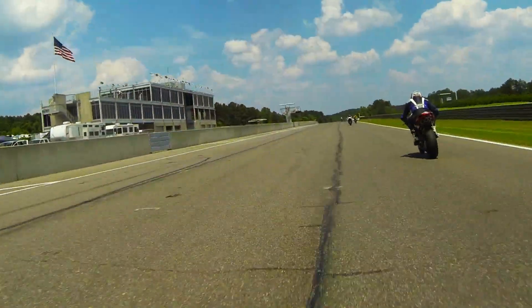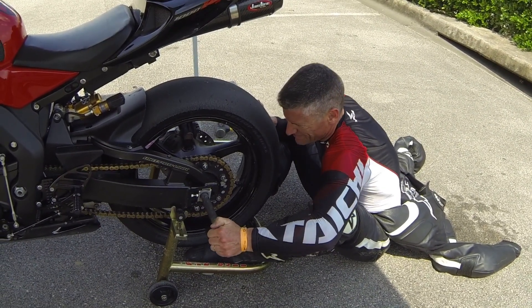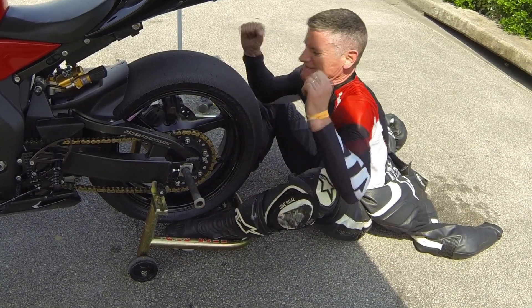Riding fast burns up tires and they need to be changed often. To change a tire, the bike must be raised off the ground and the rider typically uses both hands and both feet to align all the parts and pieces. It can be frustrating, especially when it's hot, and it makes them really mad.